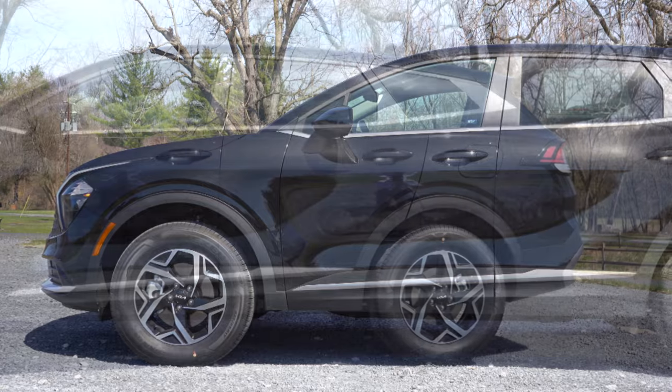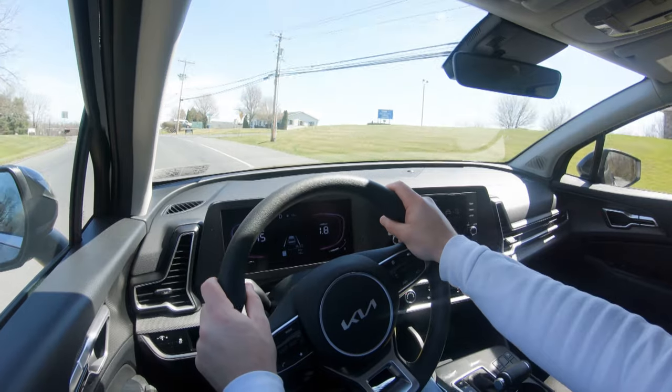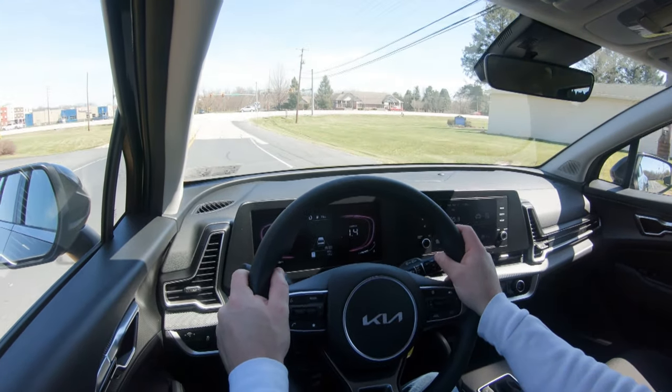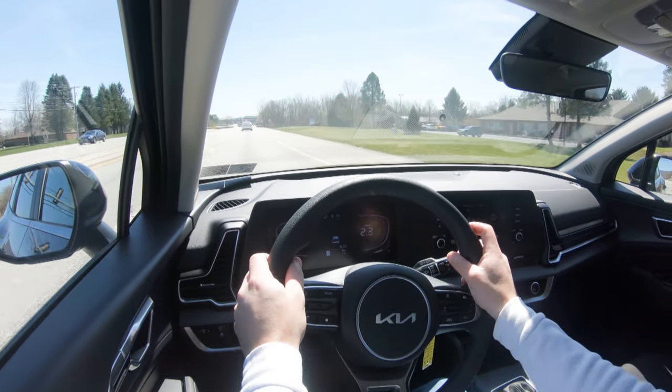For suspension and handling, you get an independent strut-type front suspension and independent multi-link rear suspension. Ride quality cruising down these back roads is perfectly fine — it's soaking up road imperfections quite nicely. Steering feel adjusts pretty substantially depending on the drive mode, which gives you something for everybody. Even in comfort mode it still feels absolutely perfect — steering feels 100% on point here in the Sportage.